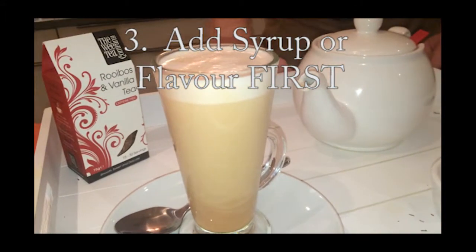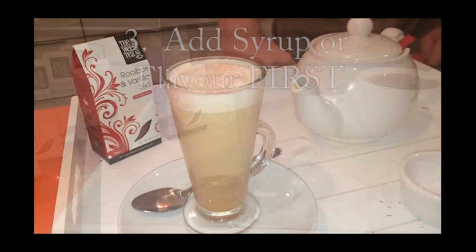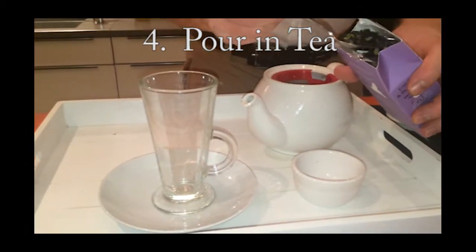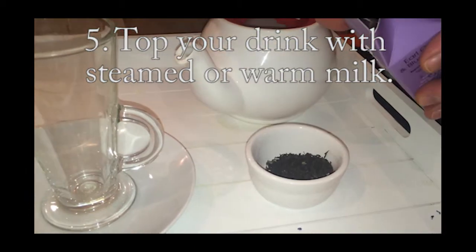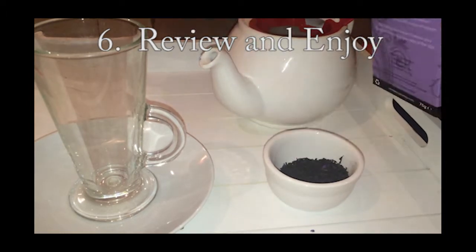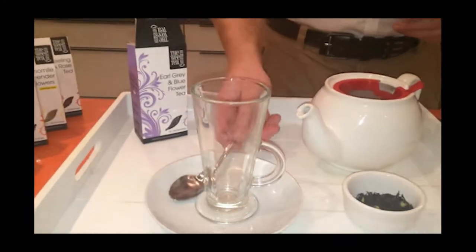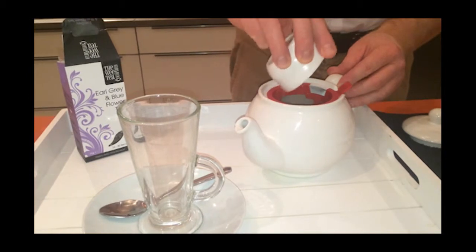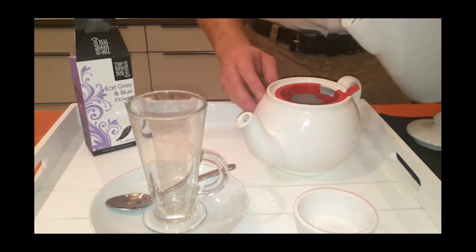Number 3: if using a syrup or flavour, add this to the mug first. Number 4: pour in 2 to 3 quarters of a mug of the hot tea. Number 5: top off the drink with steamed or warmed milk. Number 6: review your creation. When reviewing, consider: Is it too sweet? Can I taste the tea? Did I scald the milk? Can I taste the secondary flavour? In a cafe, sample with your customers and request their feedback.